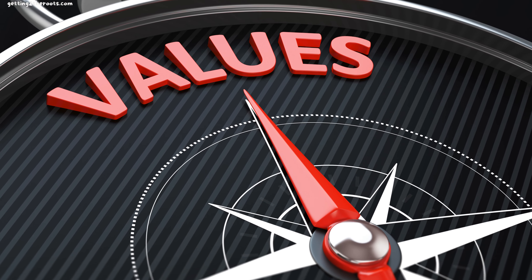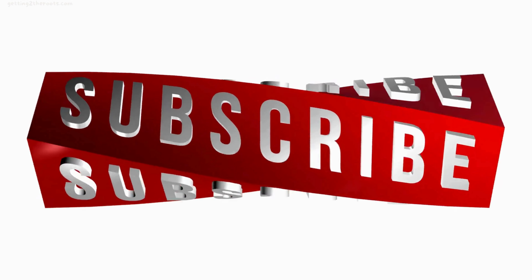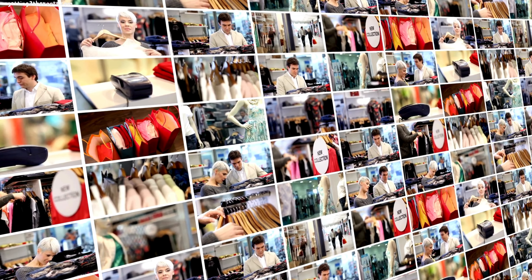If you find value in this video, please show your support by liking, sharing, commenting, and subscribing — this aids in improving our visibility through YouTube's algorithm. Now, let's get back to our video.